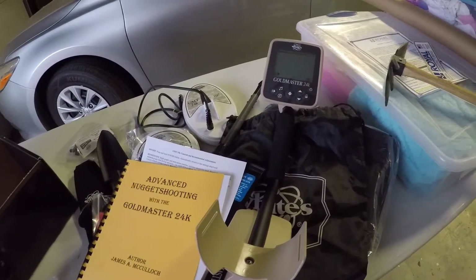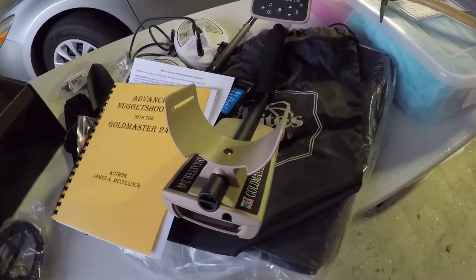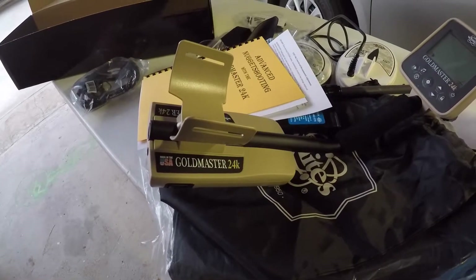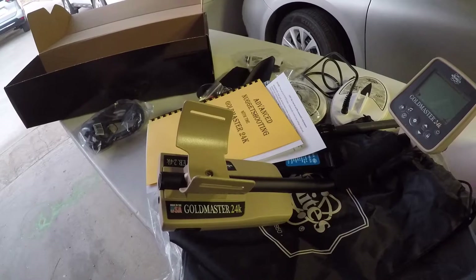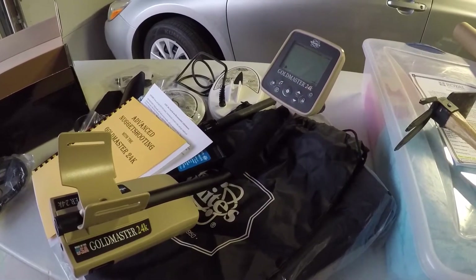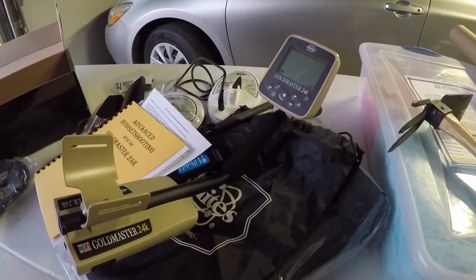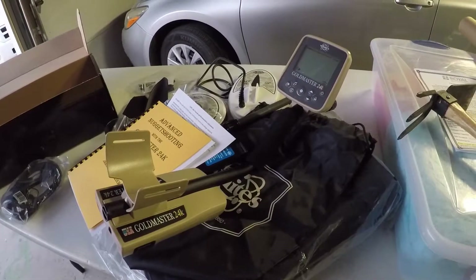Why did I buy it? I bought this machine because of its reputation and the reputation behind the name. White's Electronics has been struggling with counterfeit machines for a very long time — and the Gold Master 24K was being counterfeited as well. The counterfeiting industry has made a huge impact on metal detecting companies here in the United States. It's a real threat, and it's putting these companies that have built metal detecting where it is today in serious jeopardy. It's sad to say that White's Electronics has made the decision to suspend operations.